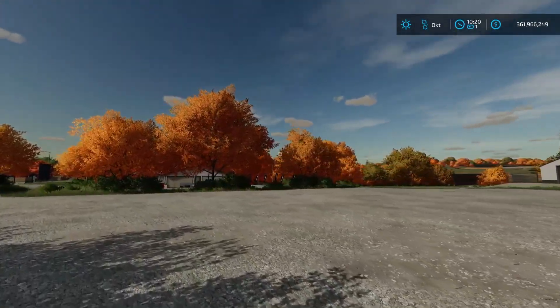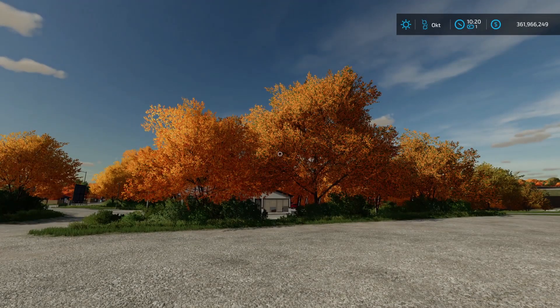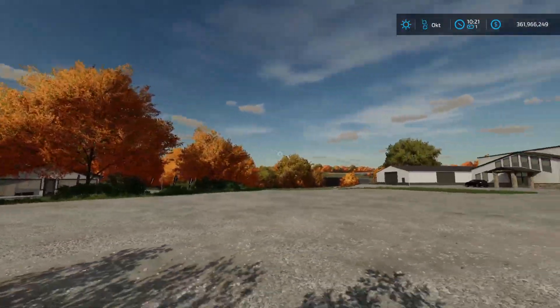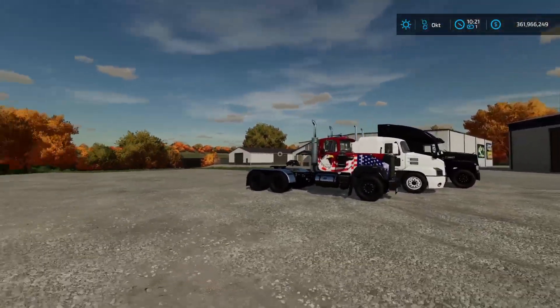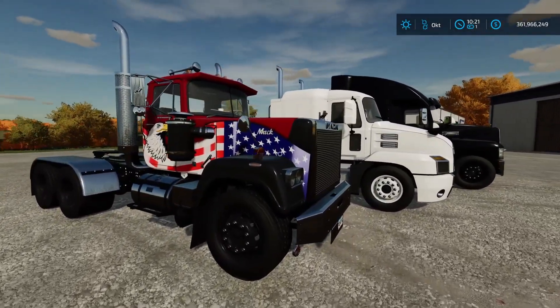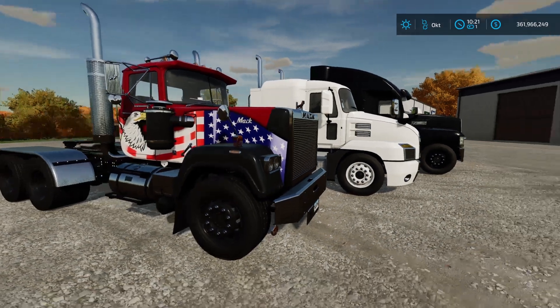I really love these trucks, and I really love the colors in the game right now — it's October in-game and look at those autumn colors. It's so awesome. I really love the color and texture of this game.